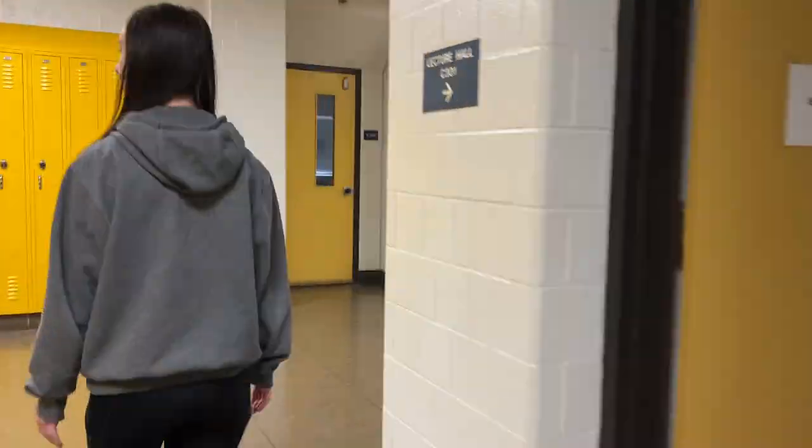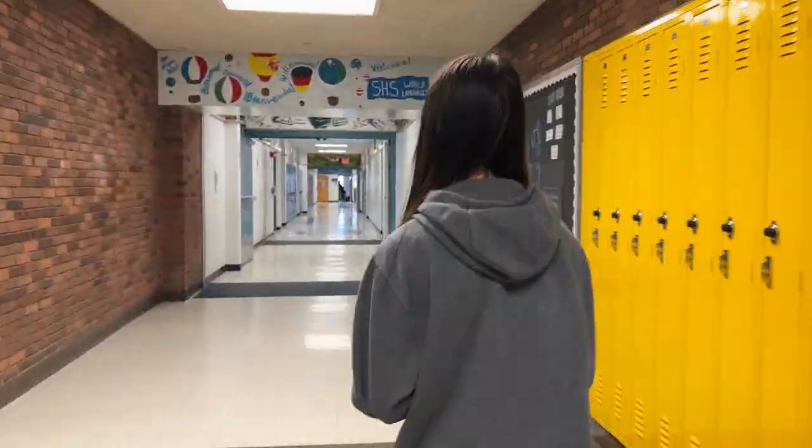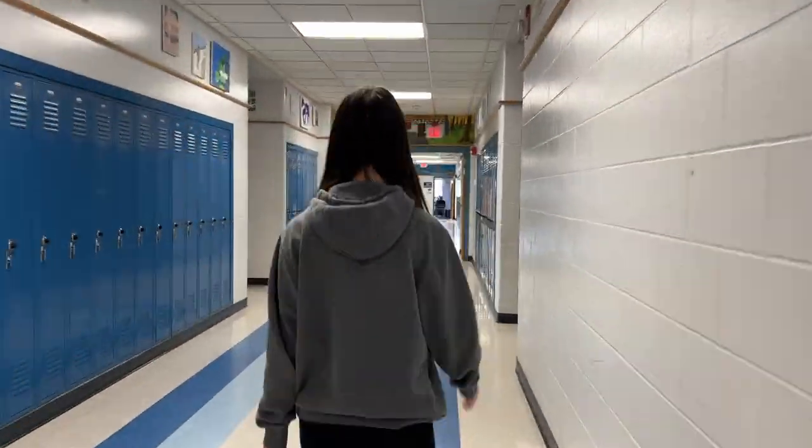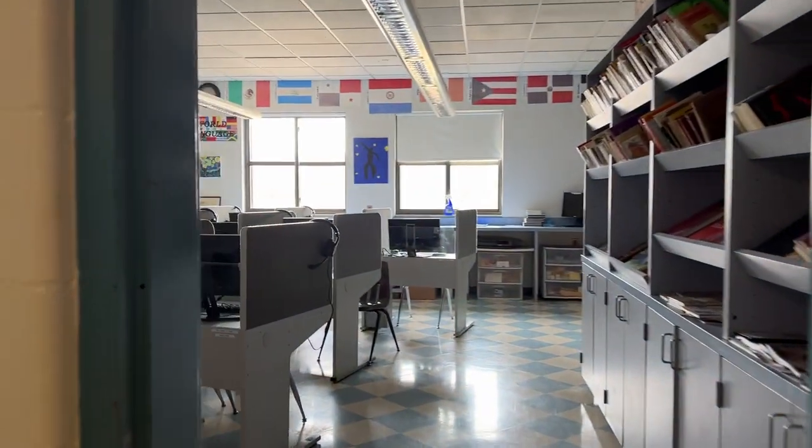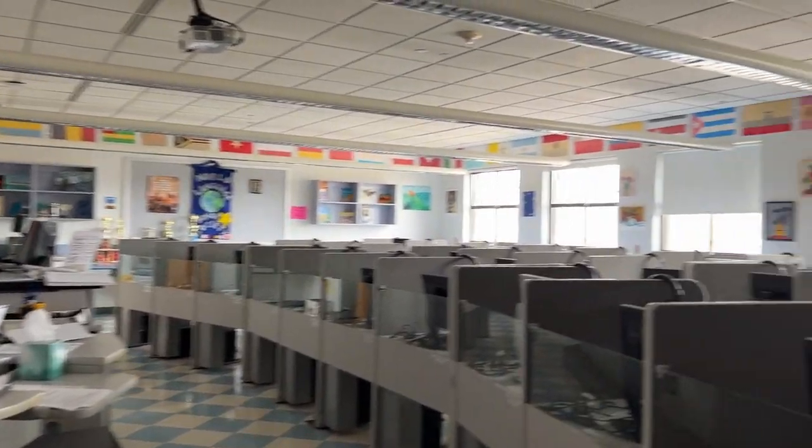Moving down the hallway, we have English rooms on one side and science rooms on the other. Now we're moving into the freshman wing of the upstairs — freshman wings are usually blue. We have our language lab right here. In this part of the school, we have our language rooms: we have French, Italian, Mandarin, and Spanish. This entire hallway is basically all language rooms.